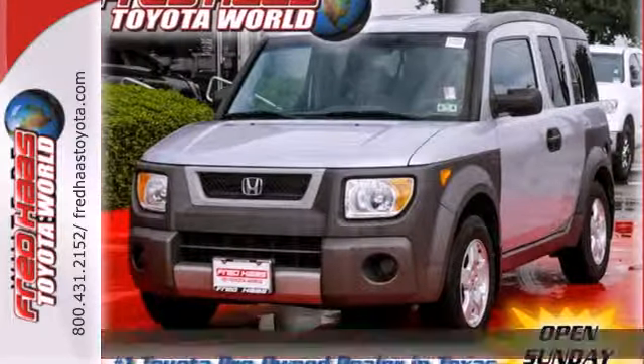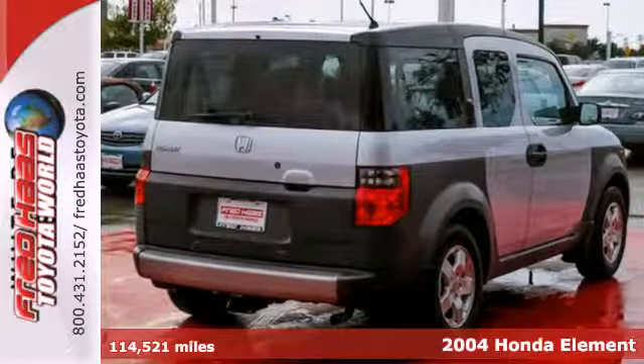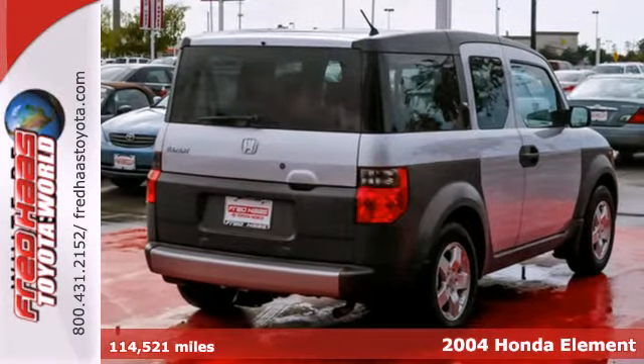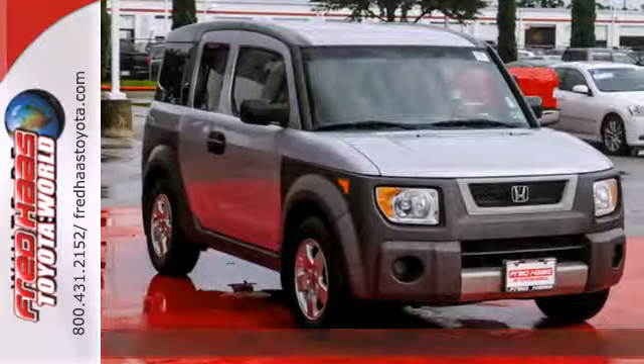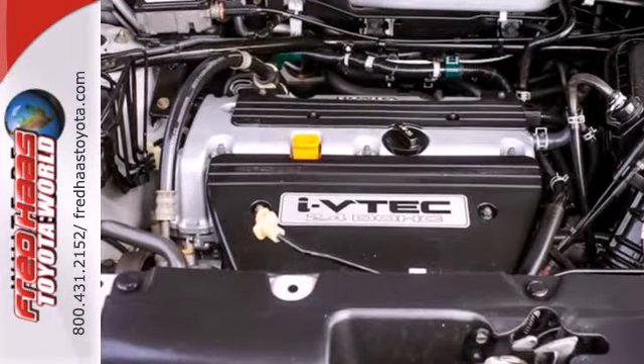It's a 2004 Honda Element. Standard safety features include driver and passenger front airbags, power brakes, power steering, a rear window wiper, and much more. You'll always feel safe and secure in a Honda.